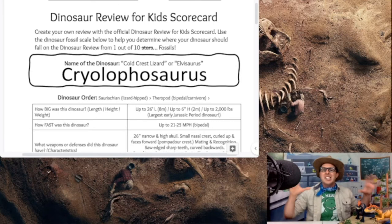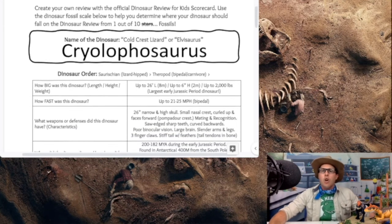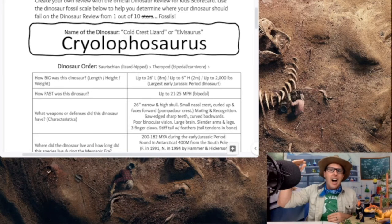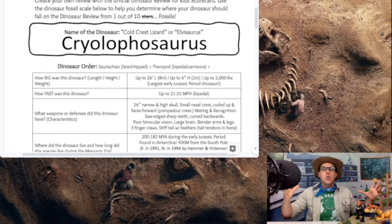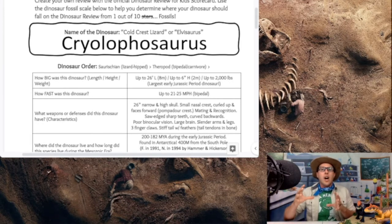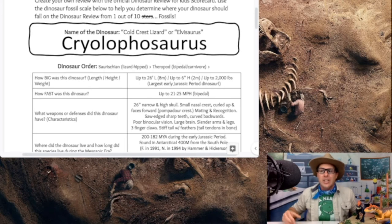How big was the Cryolophosaurus? It's up to 26 feet in length (8 meters), 6 feet high (2 meters), and coming in at 2,000 pounds — or 1 ton! It is a lot smaller than T-Rex, Giganotosaurus, or Spinosaurus, but our Cryolophosaurus is actually the largest early Jurassic period theropod dinosaur — so it was the biggest predator in its environment during that time period.